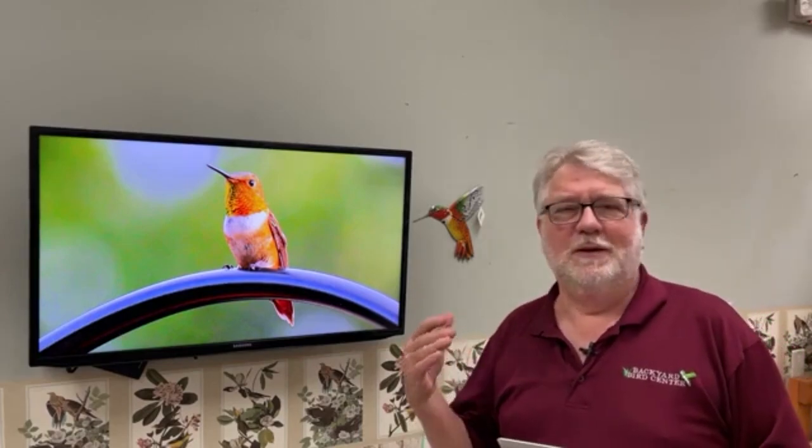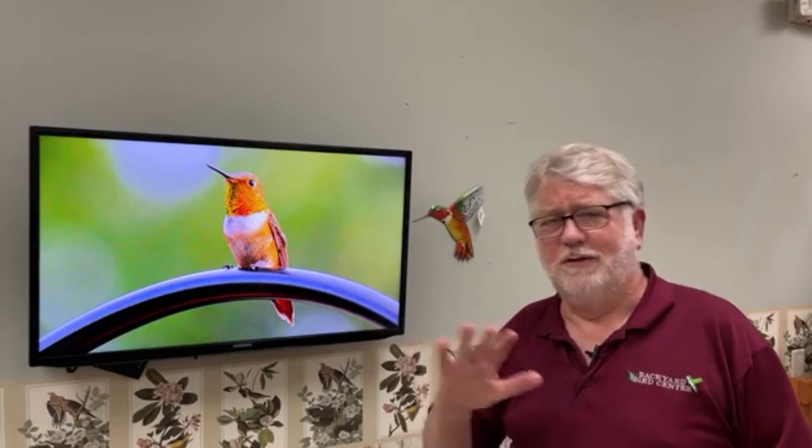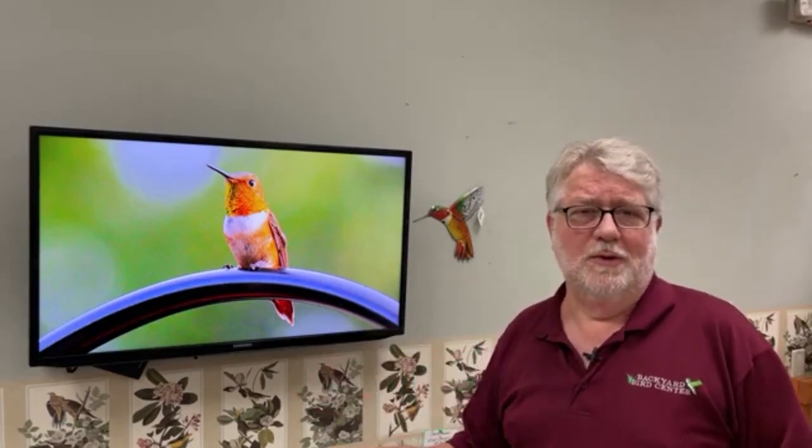Hi everybody, welcome to Saturday Live at the Backyard Bird Center. If you're a regular follower, you know that when I talk about hummingbirds, I always emphasize that the only hummingbird we have nesting pretty much east of the Rocky Mountains, and definitely in Missouri, is the ruby-throated hummingbird — the bird we see at our feeders. They come back in April, we have them all summer, and then the babies start coming. We've done many videos on the ruby-throated hummingbird.